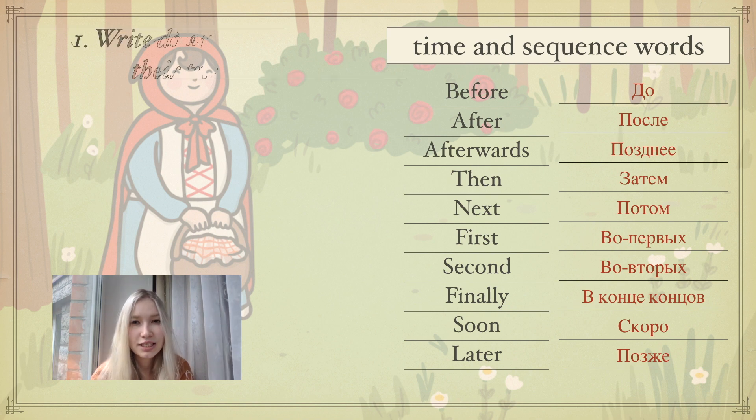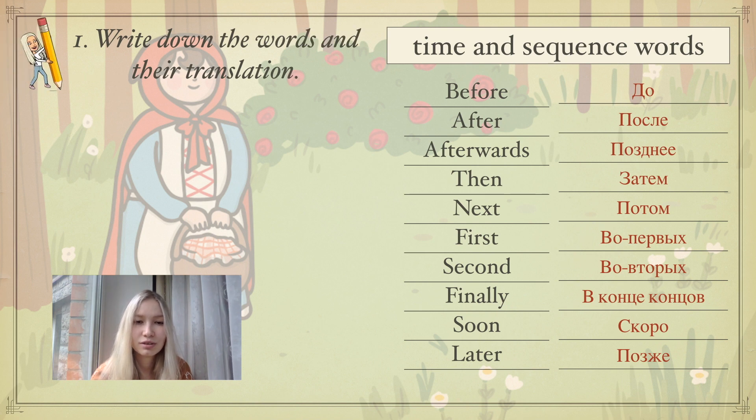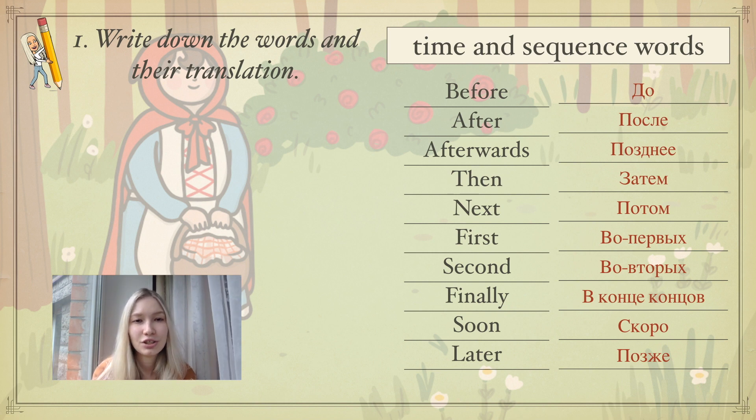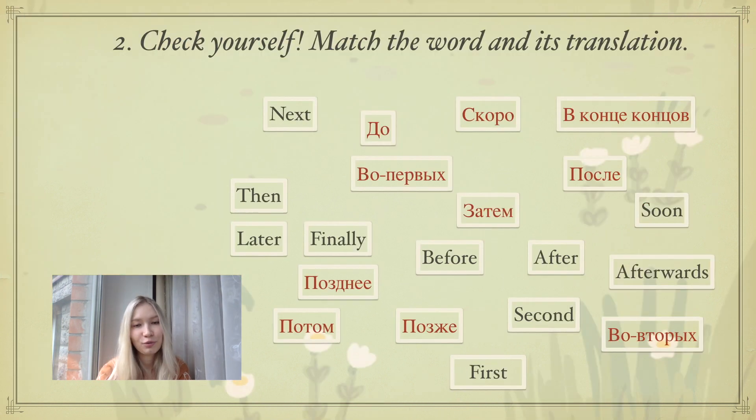As you can see, some of the words are synonyms. Your task now is to write down the words and their translations. Please pause the video, write them down in your copybooks, and then come back.